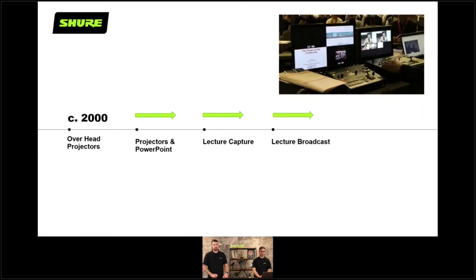We can fast forward a little bit and go to lecture broadcast. How does lecture broadcast differ from lecture capture? Lecture broadcast is one-to-many — one person presenting and then lots of people listening in remote locations, just listening. But it's live as well as being recorded.